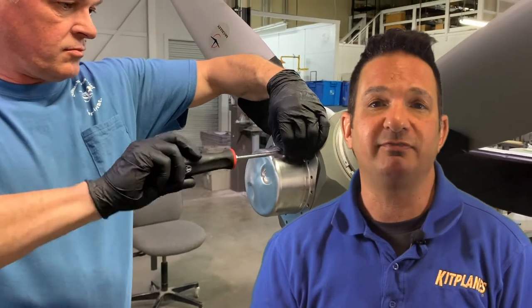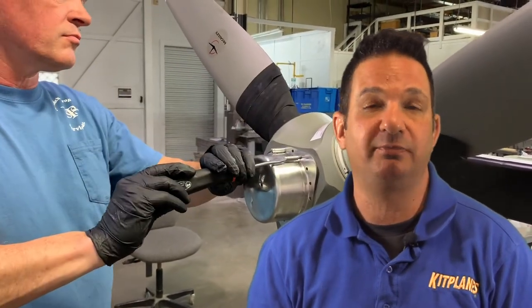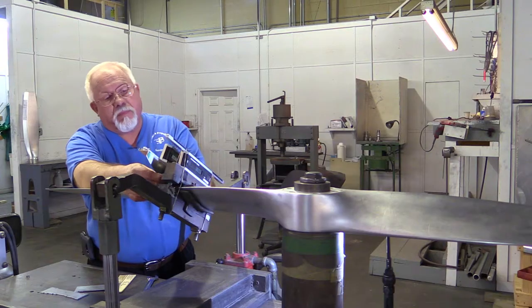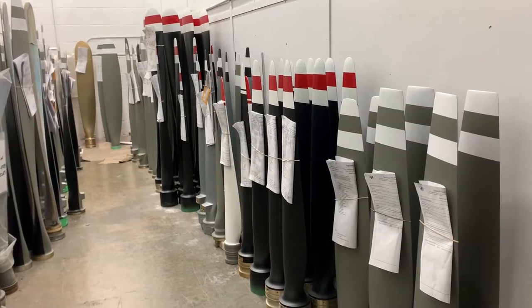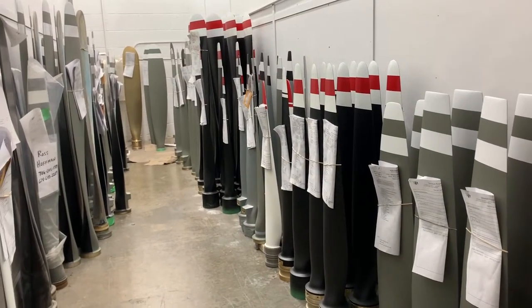After spending a day on the Sensenek shop floor, I got an education as to why prop manufacturers suggest overhauling a prop either by calendar time or flight hours. The guys at Sensenek have been around for a long time and they've seen a lot of propellers come through this shop — everything from traditional metal propellers to modern composite props.